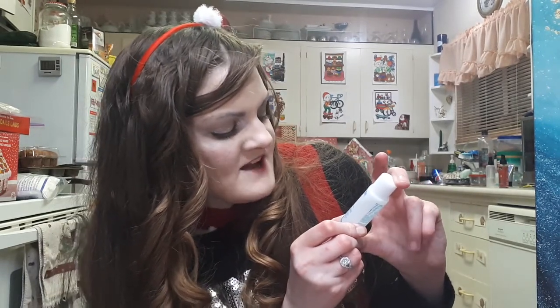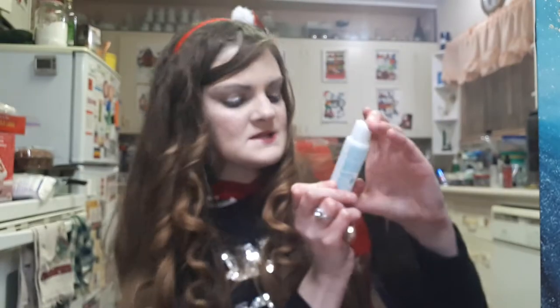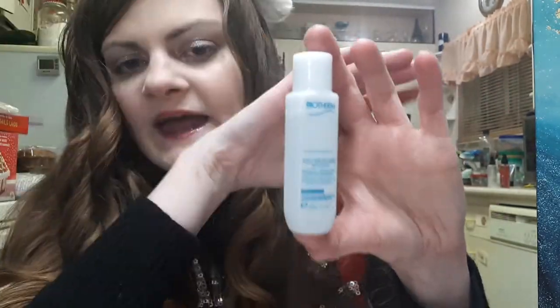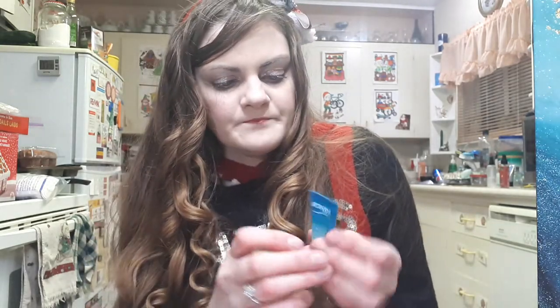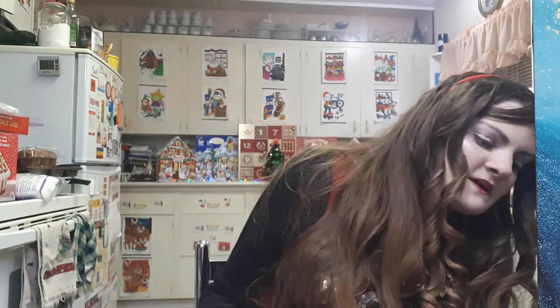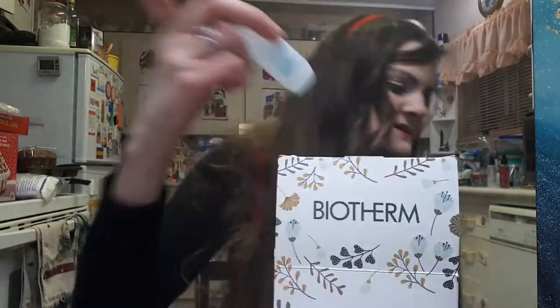We also have the Life Plankton Biosource total instant cleanser and makeup remover for all skin types in 30ml. Finally there's the Aquasource Ever Plump pumping smoothing moisturizing treatment for all skin types in 5ml — I haven't tried that one yet. I don't know exactly how much the calendar cost as it was a birthday gift, but I found the price: it says $99, worth $225 Canadian.